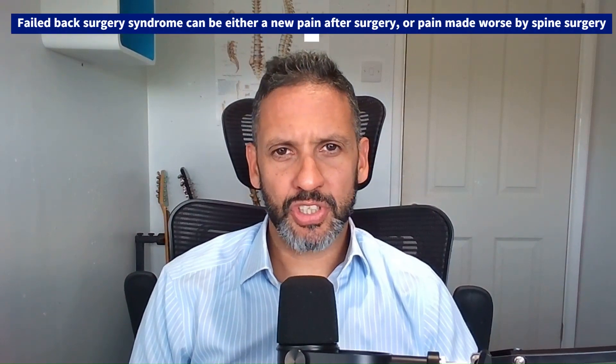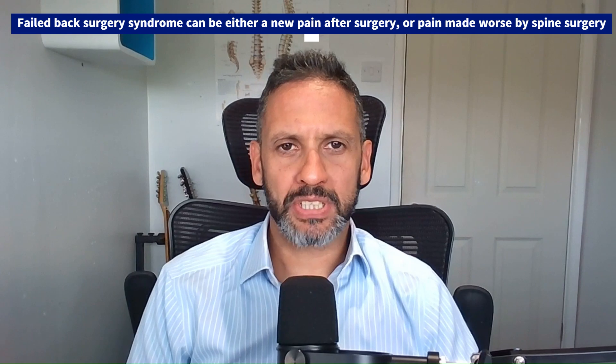One of my interests as a spinal neurosurgeon is revision spinal surgery. A lot of patients that come and see me have been online and often ask me about failed back surgery syndrome. It actually encompasses quite a broad spectrum of problems and doesn't have a clearly defined disease process. But the International Association for the Study of Pain have defined it as lower lumbar back pain that began after surgery, or was pre-existent and then made worse by surgery, and is in the same location as where the surgery was carried out. So it could be a new pain after spine surgery or it could be pain made worse by spine surgery.